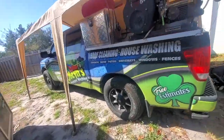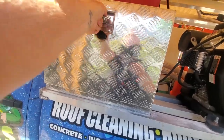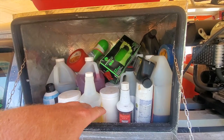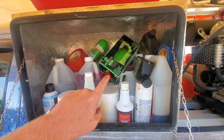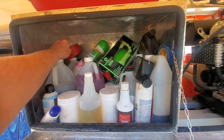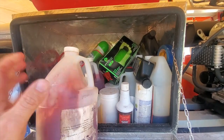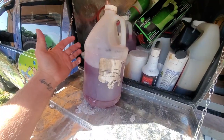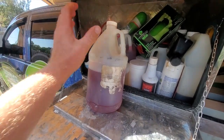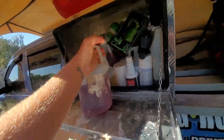On the truck I carry a bunch of different chemicals: Red Raider, F9 products, graffiti removal, LA Awesome, Gutter Grenade — and this is my Snotmanade here. I take that five-gallon jug I made up and just pour it into a gallon jug, then carry that gallon on the truck.